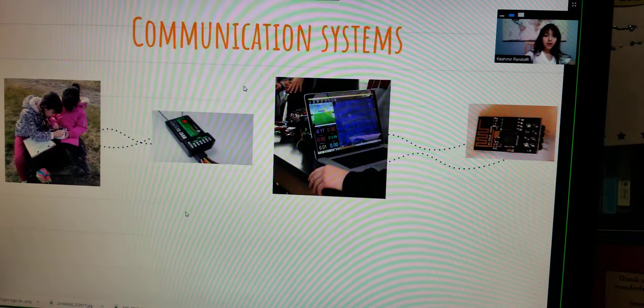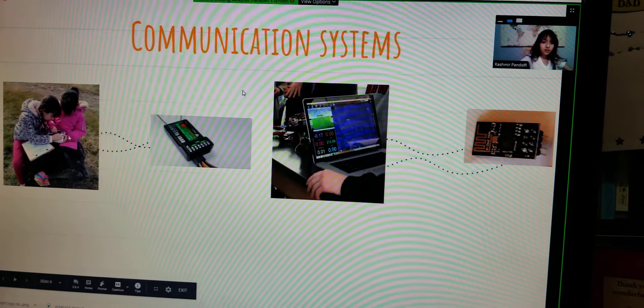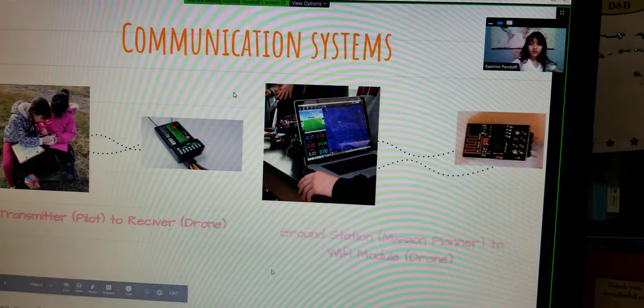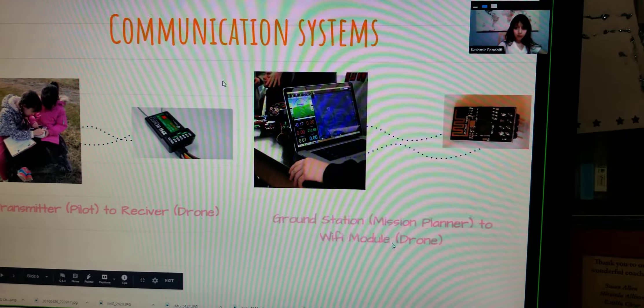Here are some communication systems. There's the transmitter, which the pilot's holding, to the receiver, which is on the drone. And there's the ground station, which is Mission Planner, to the WiFi module, which is on the drone.